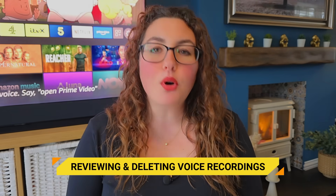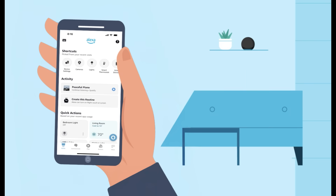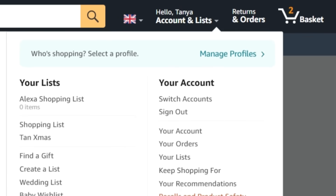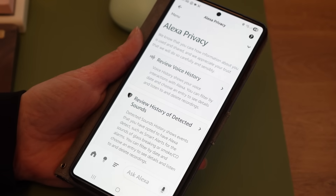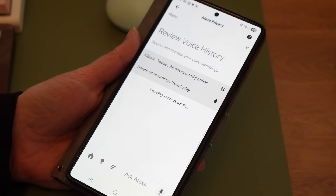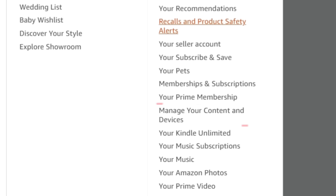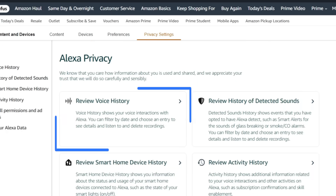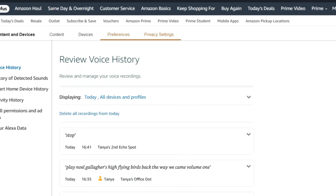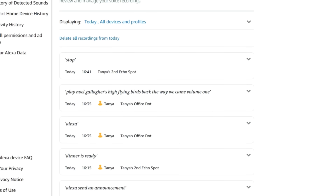Here is the important part, because most guides get this wrong. Open the Alexa app or go to your Amazon account online. In the app, tap the menu at the bottom, then go to Alexa Privacy, then Review Voice History. If you're viewing your account online, go to Manage Your Content and Devices, then Privacy Settings, then Alexa Privacy, then Review Voice History. From there you can see every recording, listen to them, delete individual ones, or delete everything.